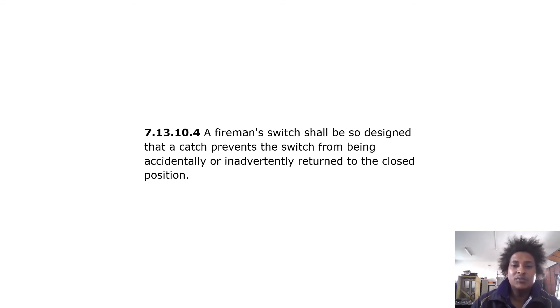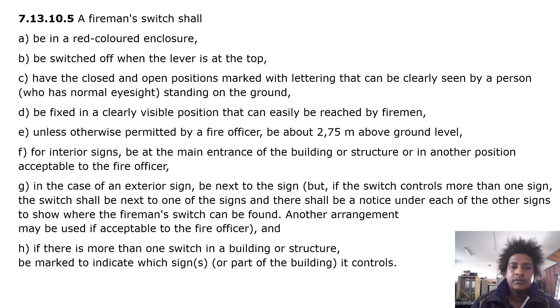A fireman switch shall be designed so that a catch prevents the switch from being accidentally or inadvertently returned to the closed position. It shall be in a red-colored enclosure, be switched off when the lever is at the top, and have the closed and open positions marked with lettering clearly visible to a person with normal eyesight standing on the ground.